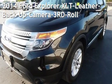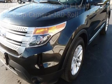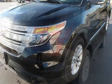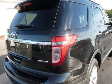Presenting a pre-owned 2014 Ford Explorer XLT. This four-door SUV has a six-cylinder, 3.5-liter V6 engine, with front-wheel drive and an automatic transmission.